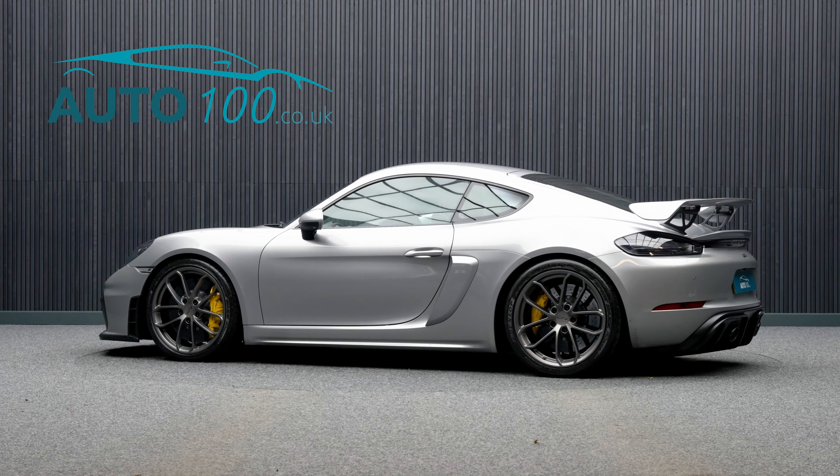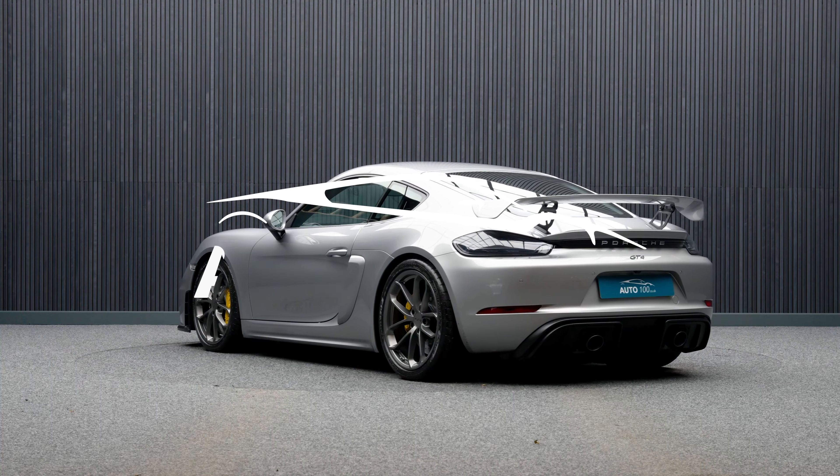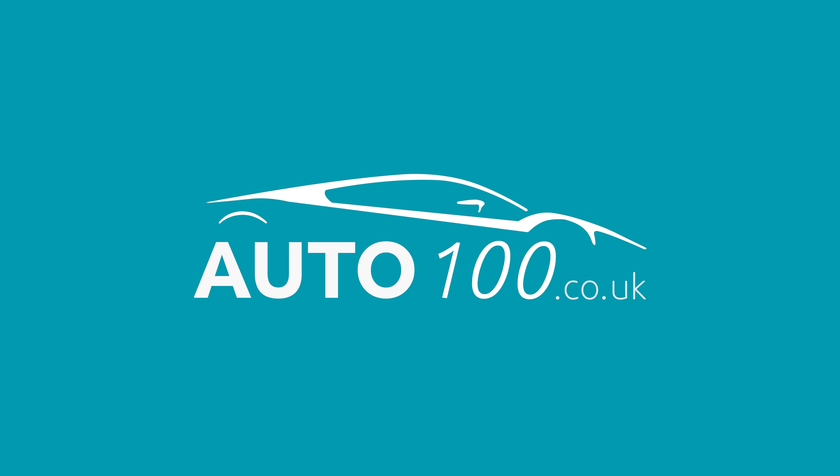The performance is incredible with the 414 horsepower engine giving you a rapid 0-60 time and a top speed of 189 miles per hour. Why not inquire with us today to find out more about this fabulous example.